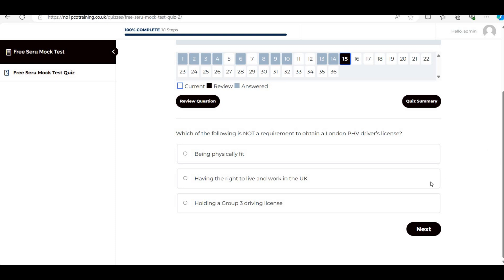Next: 'Which of the following is NOT a requirement to obtain a London PHV driver's license?' Being physically fit — yes, required. Having the right to live and work in the UK — yes, required. Holding a group three driving license — this is wrong; it should be a group two driving license. So the answer is 'holding a group three driving license.'